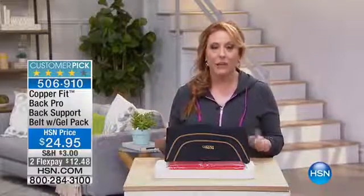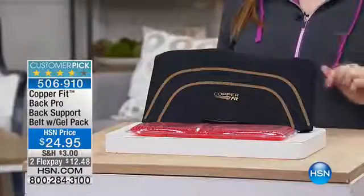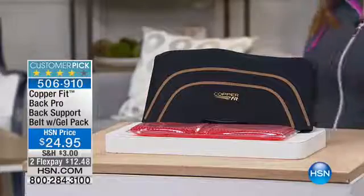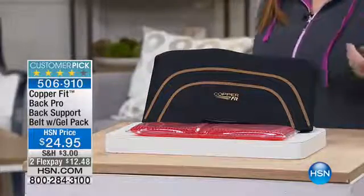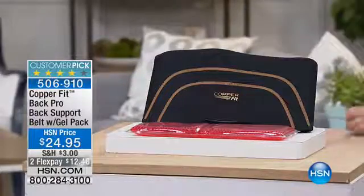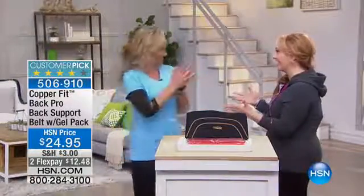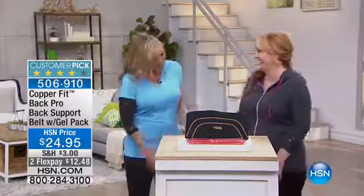It's $12.48 to get home — a big customer pick. I'm going to bring out our special CopperFit guest. She's been in the fitness industry for like 25 years, which is weird because she's only 21. Product expert Annika Keeland is here. Hi Annika — finally our first show together! Finally it's happening. Great to be here.